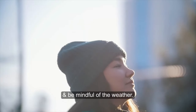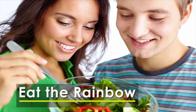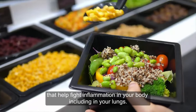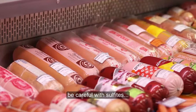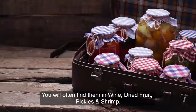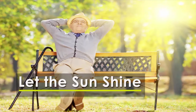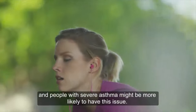Colorful produce is rich in antioxidants like beta-carotene and vitamins C and D, which help fight inflammation in your body, including in your lungs. While watching your diet, be careful with sulfites — a type of preservative that triggers asthma symptoms in some people. You'll often find them in wines, dried fruits, pickles, and shrimp.